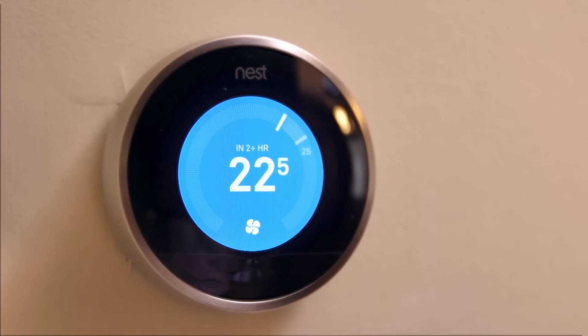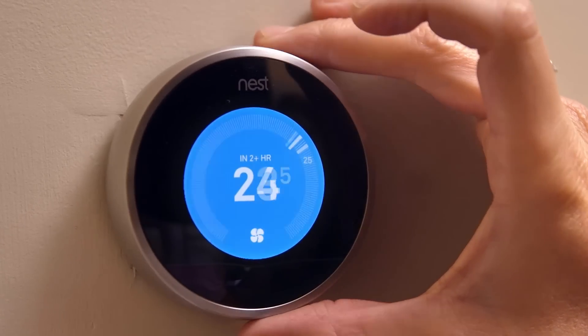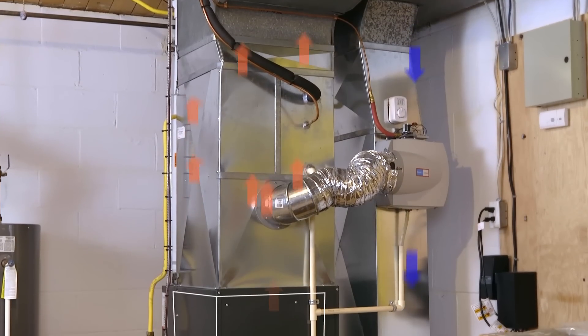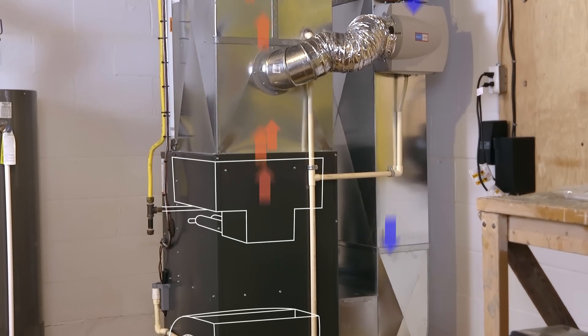Your thermostat measures the temperature of the air in your home. Inside the thermostat there's a gauge that tells the furnace to turn on or off depending on the temperature you've set. When you raise the temperature setting and the signal from the thermostat is received, fuel is sent to the burners in your furnace and it's ignited.